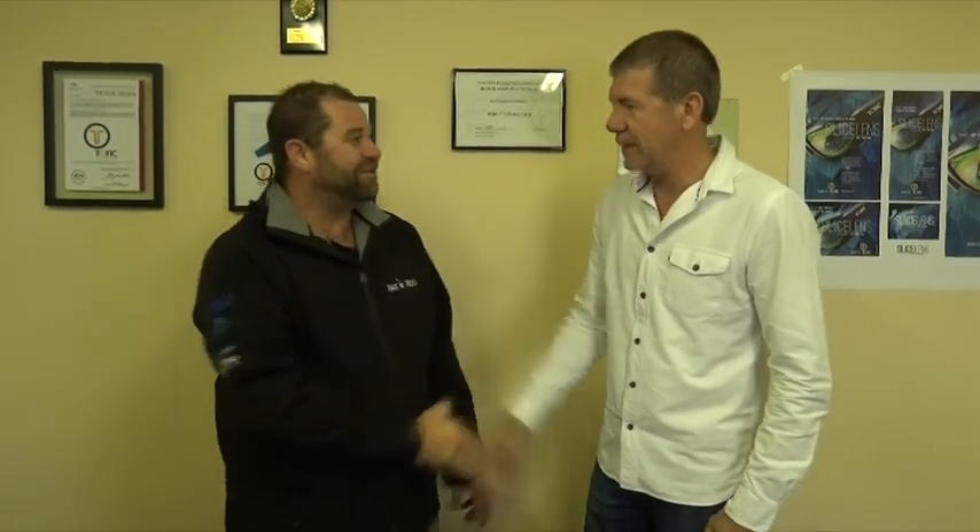Good morning viewers, I'm here with Doug from Tonic, how are you going my friend? Good mate. He's actually come here to finally get some stock of the slice lens. Yes, we're moving into a new place and we are filling the whole shop full of Tonic's mate.